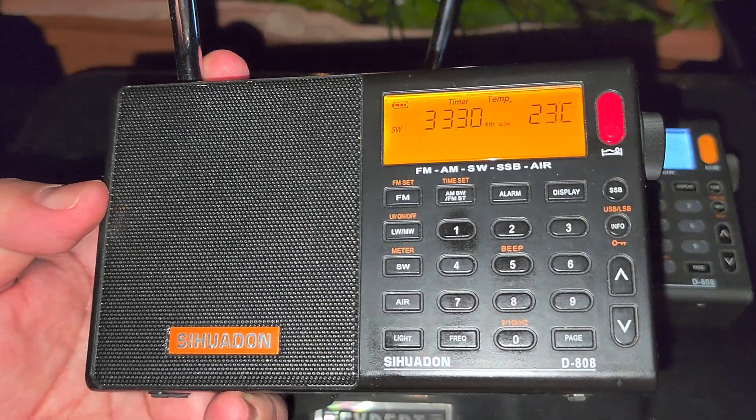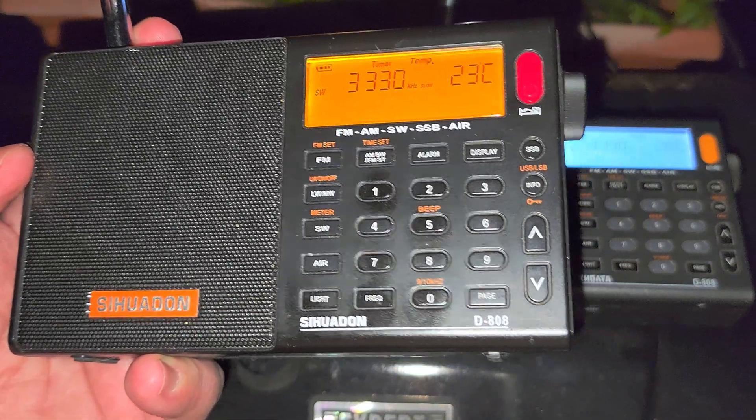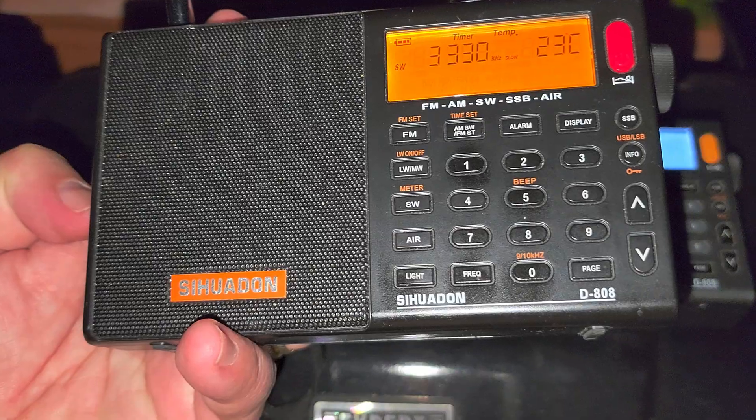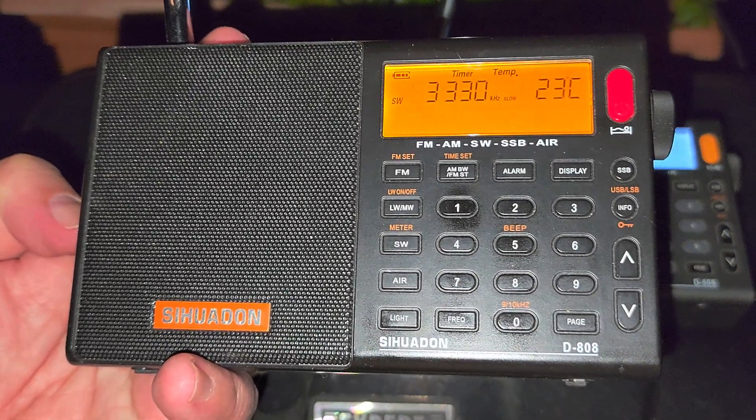It's fun to play around with these old radios — well, they're not old, they're fairly recent. This one is older; this is the original XH Data D808. I haven't tuned around with them in a long time, so it's kind of fun to play with those. The CHU 3330 is coming in.